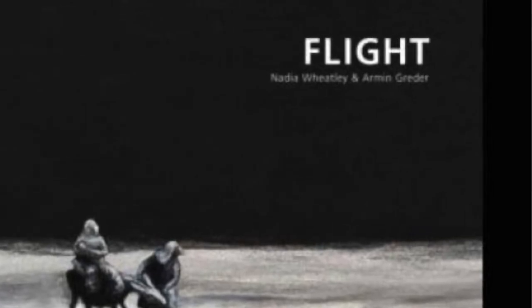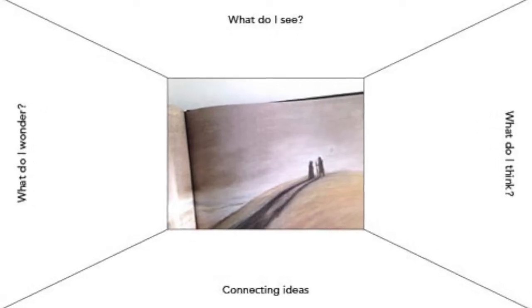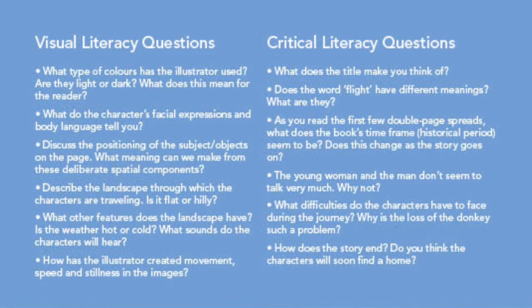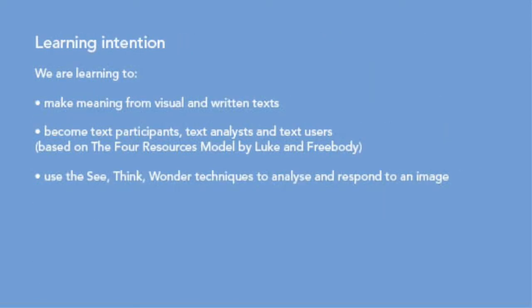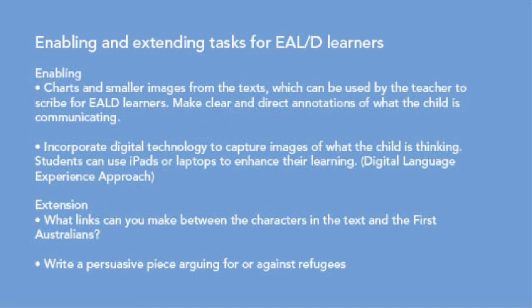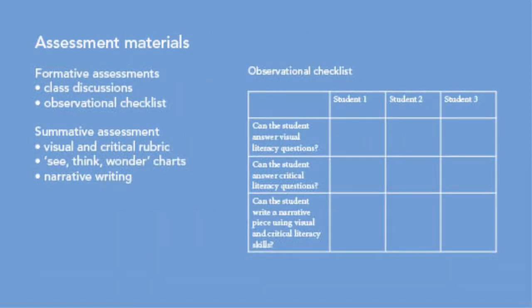This is a writing lesson that builds on students' visual and critical literacy skills. For just $29.95, you'll get a kit that includes The Book Flight by Nadia Wheatley, a See Think Wonder class poster and individual charts, critical and visual literacy prompting questions, links to the Victoria Curriculum, learning intentions and narrative writing tasks, and enabling and extending tasks for EALD learners to assist and scaffold student learning, as well as assessment materials.